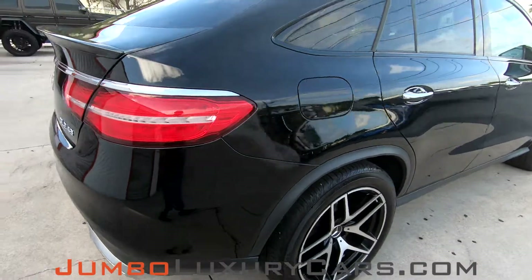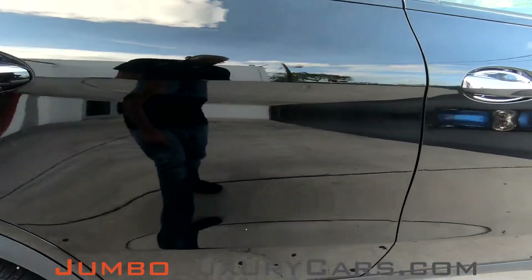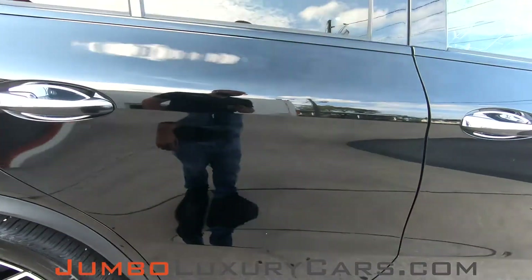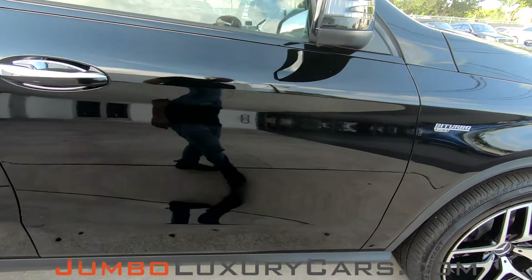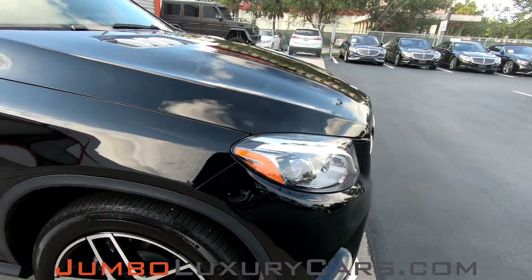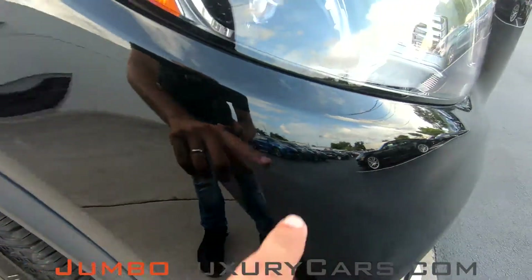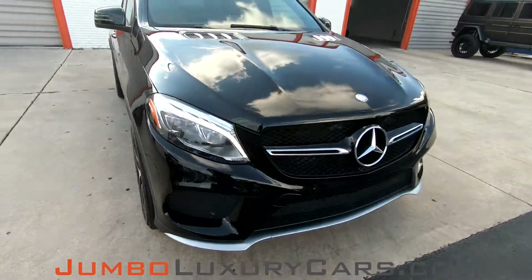Absolutely clean. I have a small scratch here on the passenger side. Overall, the exterior is in excellent condition.